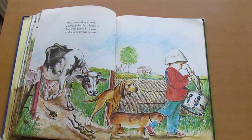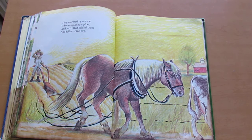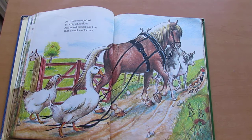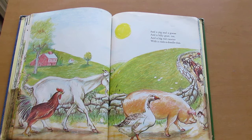Then they were joined by a big yellow dog who marched down the road with a green spotted frog. They marched by a field. They marched by a house. They were joined by a cow and a furry brown mouse. They marched by a horse who was pulling a plow, and he trotted behind them and followed the cow. Next they were joined by a big white duck and an old mother chicken with a cluck, cluck, cluck. And a pig and a goose and a billy goat too, and a big red rooster with a cock-a-doodle-doo.